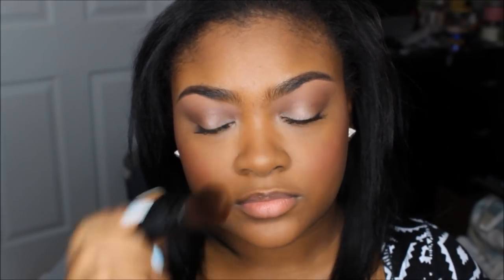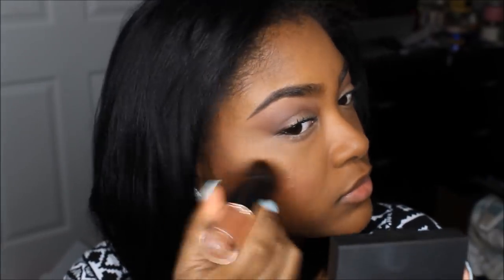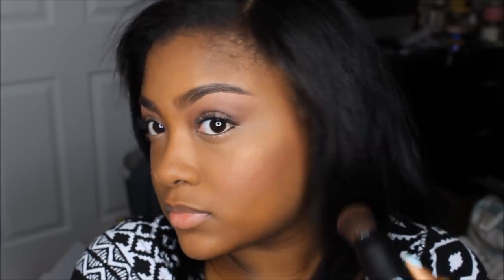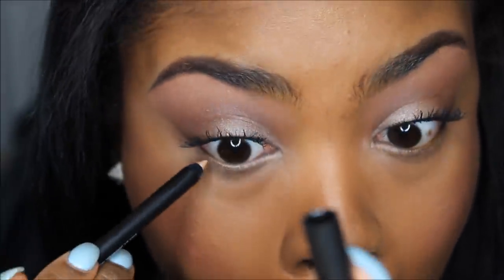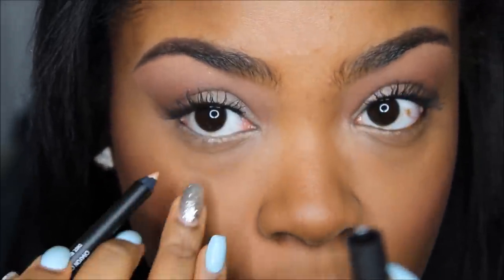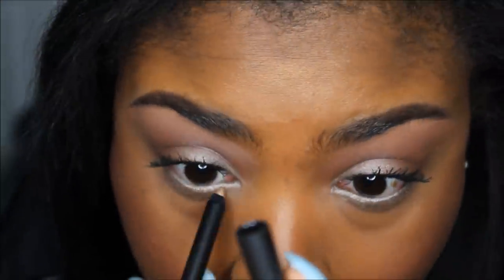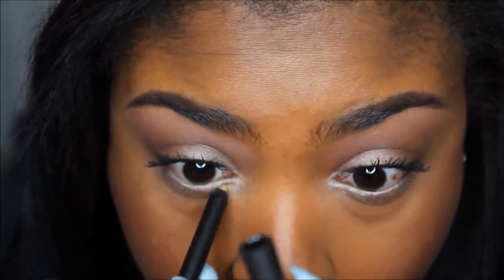To give a bit of highlight, I used their Filter Finish Skin Facelift — it's a very subtle highlight that gives you that lit-from-within glow, which I do like some days. Then moving back to the eyes, I used the J'Manuel Beauty lip and eye pencil in the color Glow to brighten my eyes on the bottom lash line and inner corner. It worked perfectly and I love this pencil.